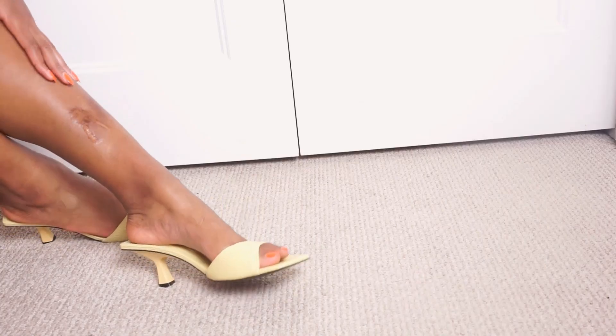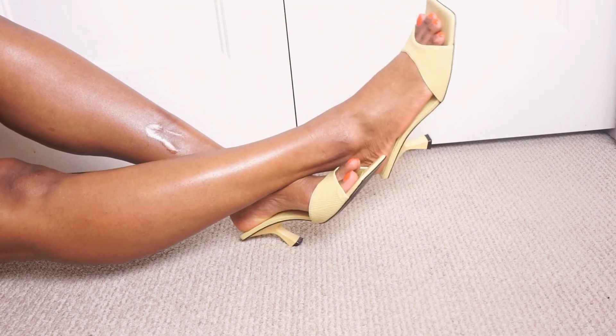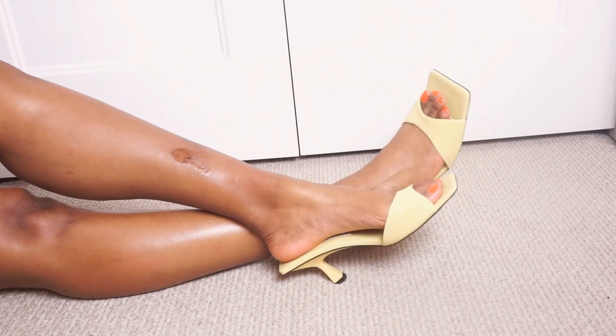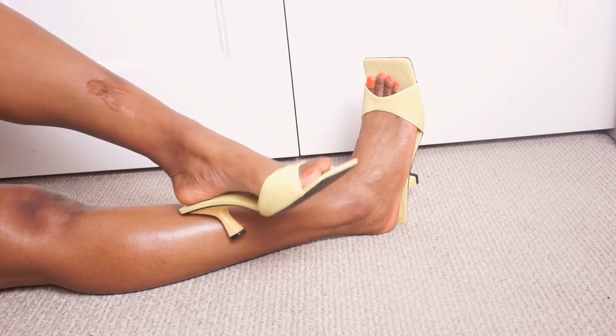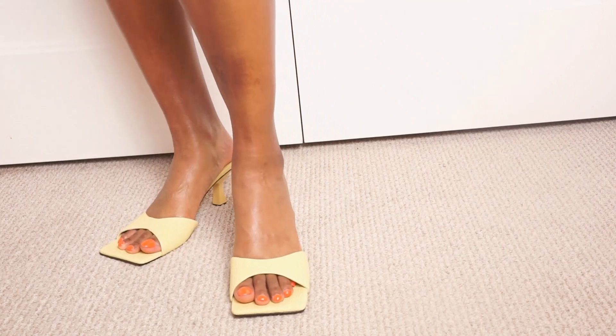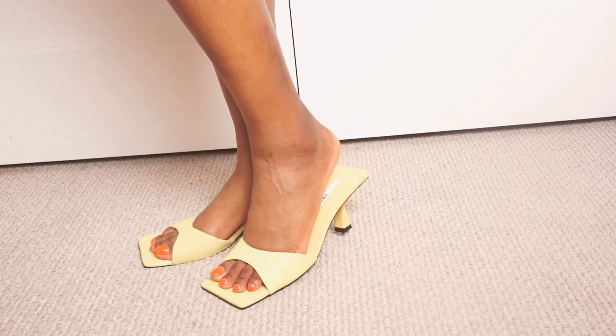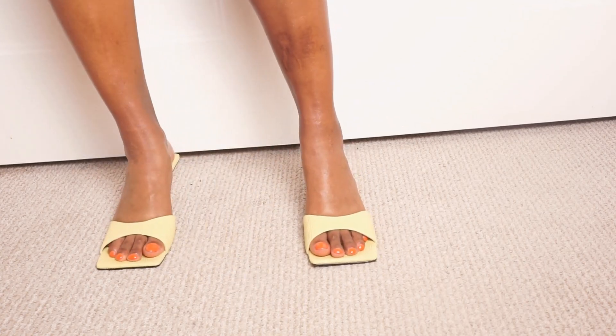Since we're on the topic of mules, I'm going to show you the next pair — you would have seen it in my last Zara haul but not up close. I absolutely adore the color, the texture, the square toe, and even the design of the heel — it's a little squarish. Everything about this is pretty much me. It's playful because of the color, gives a fancy feel because of the texture, and the square toe element just gives grown and sexy in a comfortable mule heel.